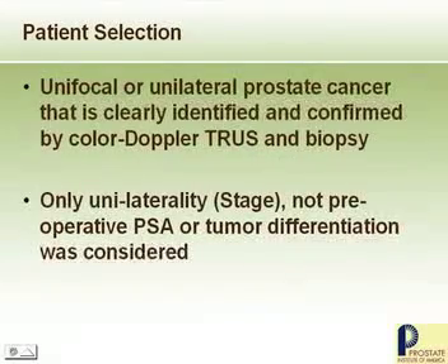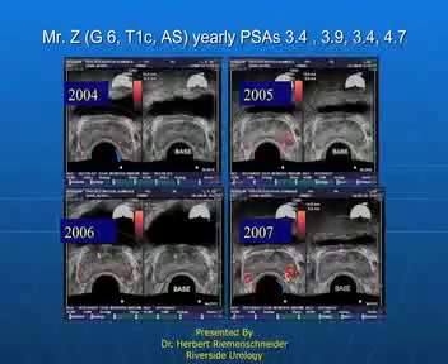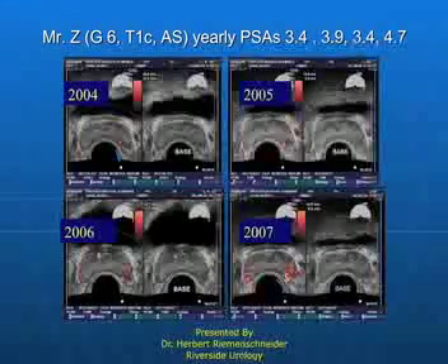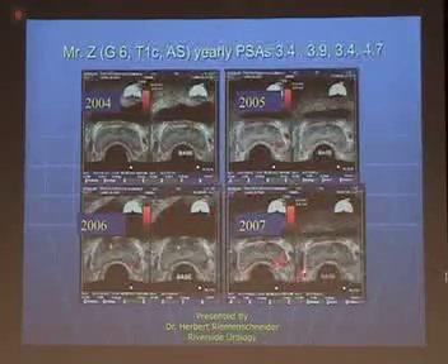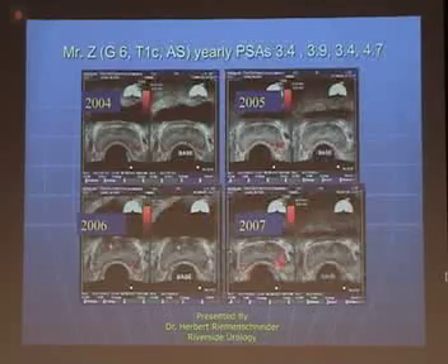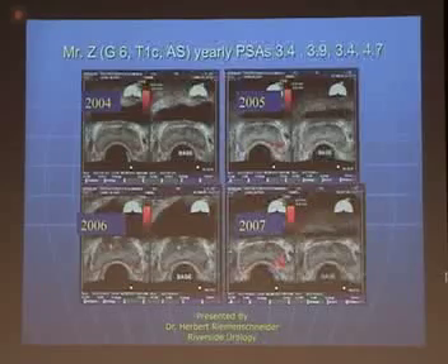By using color doppler and by choosing patients that only have a portion of the prostate involved, it opens up some options. This patient was followed over three years. All of a sudden, something changed — the angiogenesis that occurred related to this was enhanced.